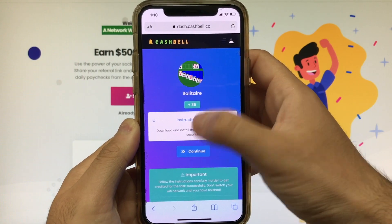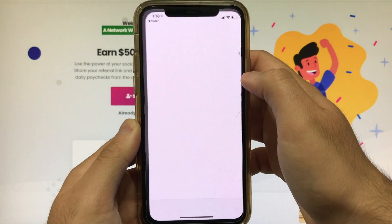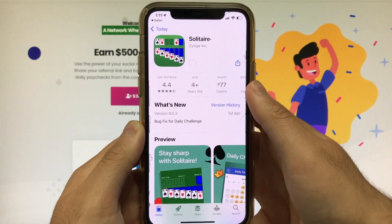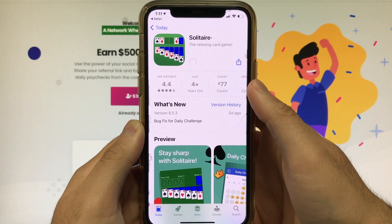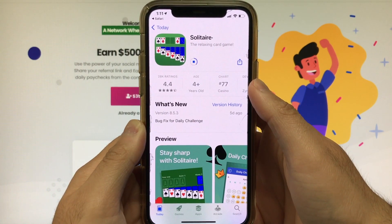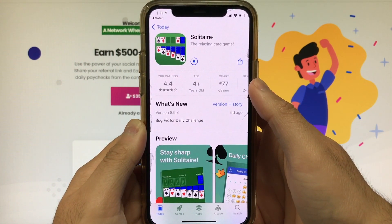Check this out — these are all the tasks that you guys can do. Now for this specific tutorial I'll be going ahead and doing the solitaire task, which will earn me $35. The instructions say: download and install this app and then run it for 30 seconds. Go ahead and press continue — it's gonna take you to the app store.